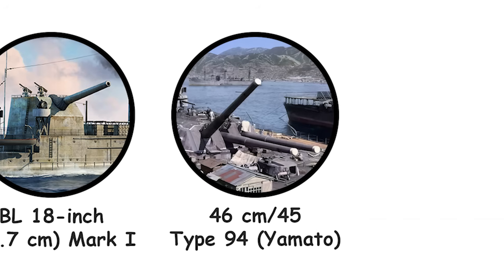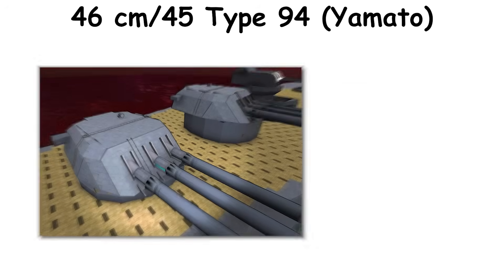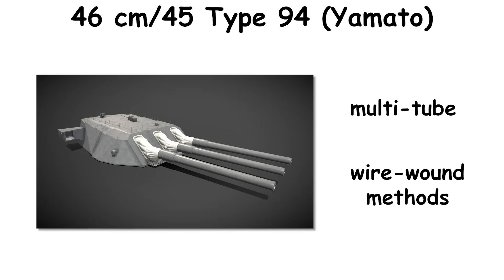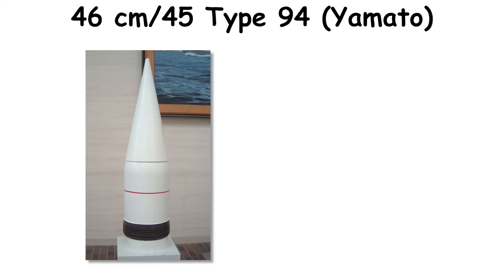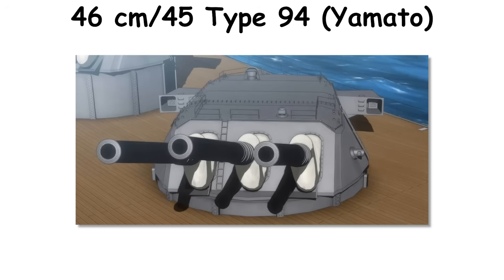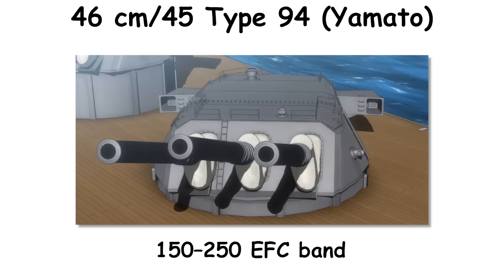Japan's Type 94 46-centimeter gun, designed in 1939 and entering service in 1941, remains the largest naval gun ever fielded. Official documentation during the war labeled it 40 centimeters for secrecy. Each 45-caliber barrel with breech approached 165 metric tons, and construction used multi-tube, wire-wound methods that challenged relining and maintenance. Only 27 guns were completed; most were lost with Yamato and Musashi. Projectiles included an AP around 3,215 to 3,219 pounds and a common HE near 2,998 pounds, with muzzle velocities in the 780 to 785 meters per second range. Practical firing cadence of roughly 1.5 to 2 rounds per minute per gun was achievable in trained crews, while barrel life fell in the 150 to 250 EFC band.